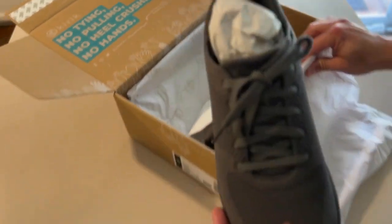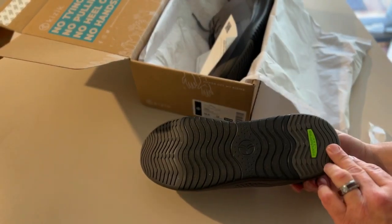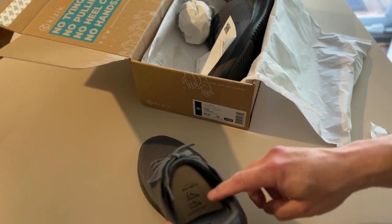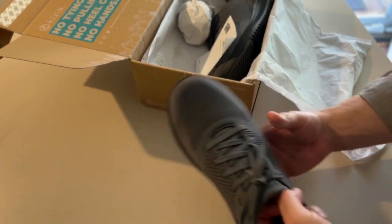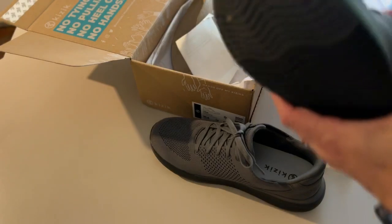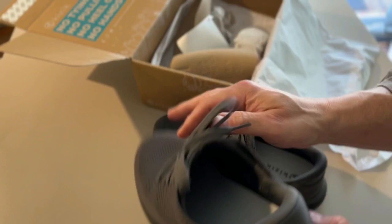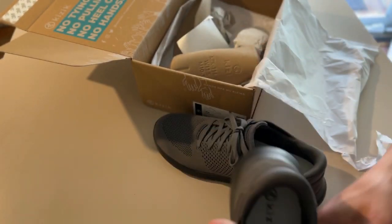Not the prettiest shoe in the world, but pretty nice. It says right here 'step right in.' They're really light — I mean comfortable just feeling them. Let me take this one out — Kizik is on the bottom and the size is on there.